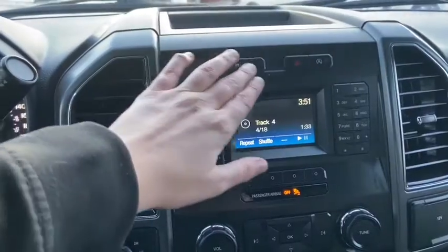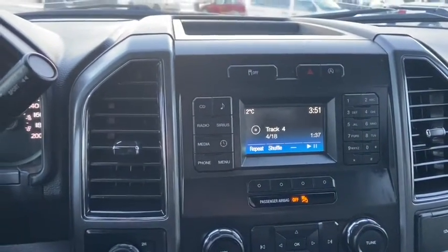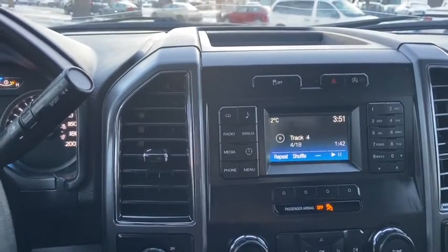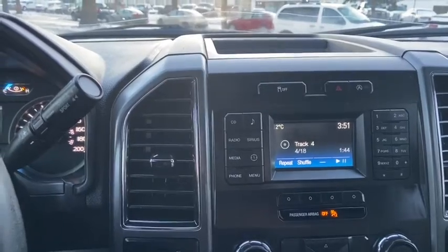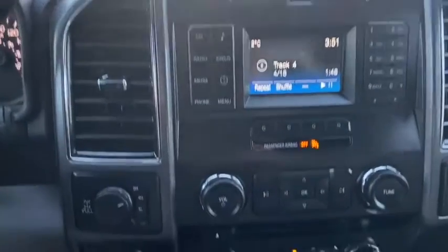In the middle we have our traction control as well as our hazard lights and our auto start stop feature. This vehicle does come with the sync system so it does give you AM FM radio as well as satellite radio. Also have a CD player with USB and Bluetooth connectivity.